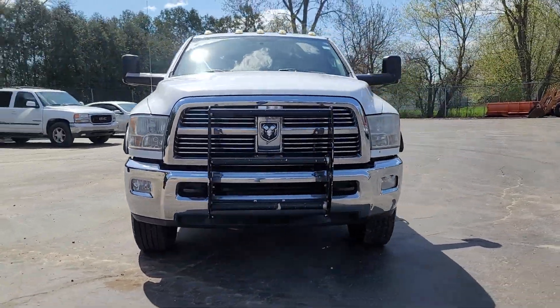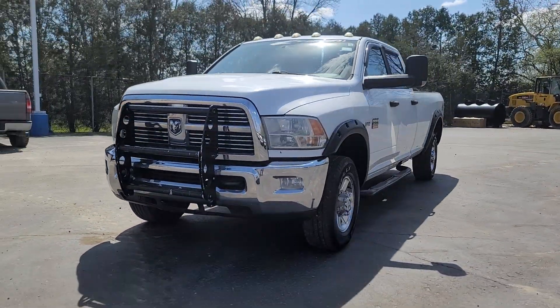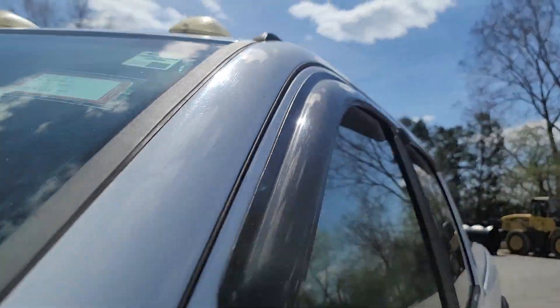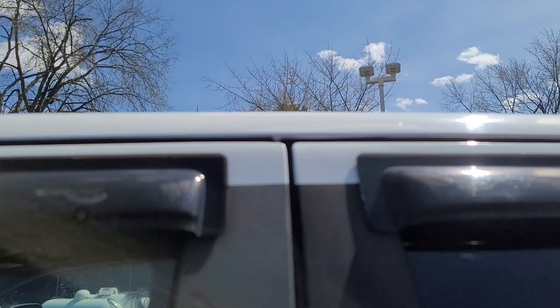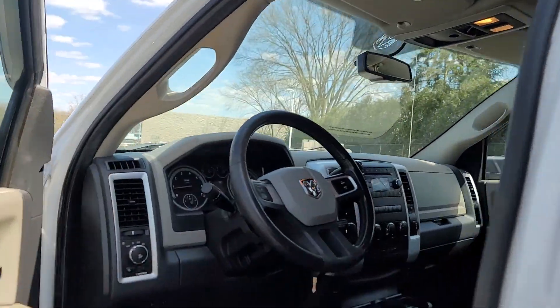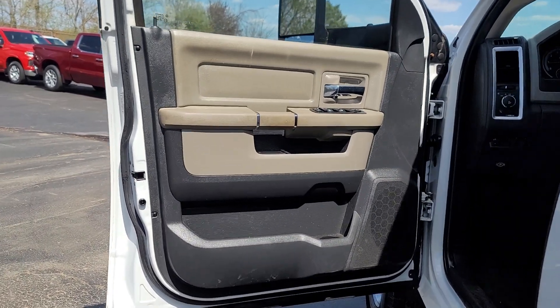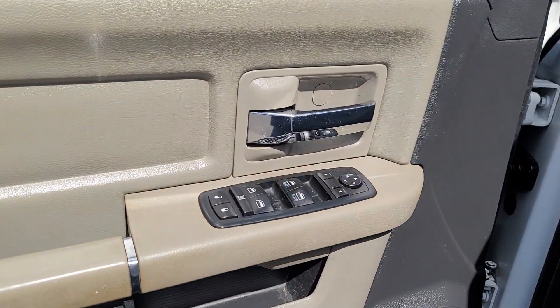Picture yourself in the 2011 Ram 2500. With less than 200,000 miles on the odometer, this vehicle stands out from the rest. Take the big jobs in stride in the Ram 2500. Its blend of heavy-duty capability, passenger comfort, and connected technology will see you through.